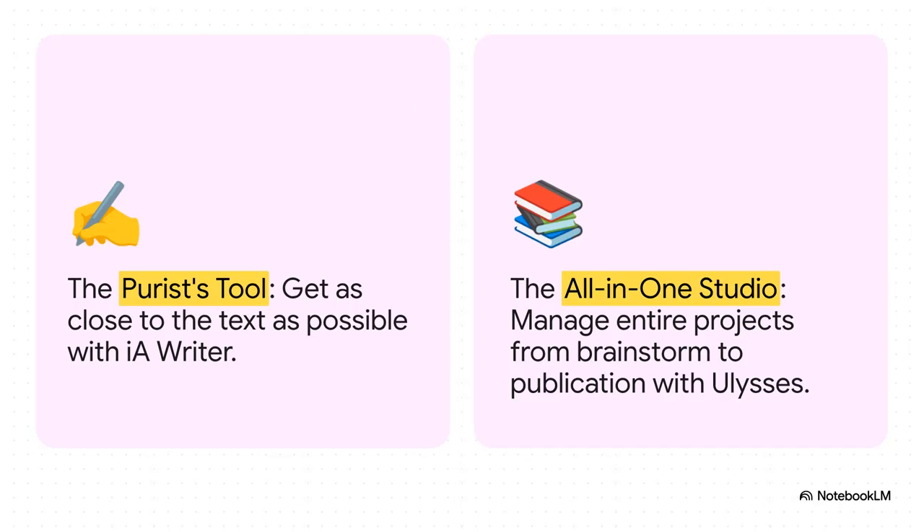This really nails the core difference. IA Writer is what we're calling the purist's tool — the whole point of it is to just disappear, so it's only you and your words. Then you've got Ulysses, the all-in-one studio. This thing is like a command center for your entire writing project, from the very first messy idea all the way to hitting publish.